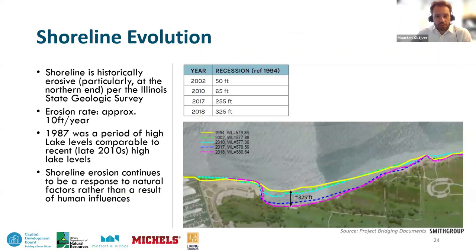As Laura indicated, the park has seen a lot of erosion over the last years and decades. This is a historically erosive shoreline with approximate erosion rates around 10 feet per year. The image on the lower right indicates some of the most recent shoreline recession in the northern portion of the park, just south of the marina. Lake levels — which are not sea levels — are variable and hard to predict, with periods of high and lower lake levels. Over just a 16-year period, there was almost 225 feet of shoreline recession.